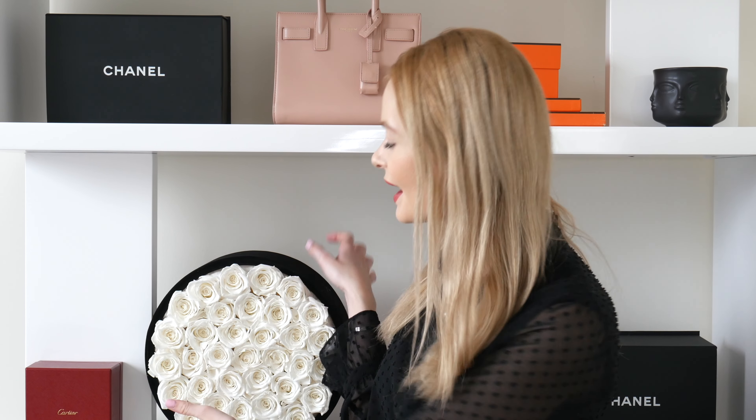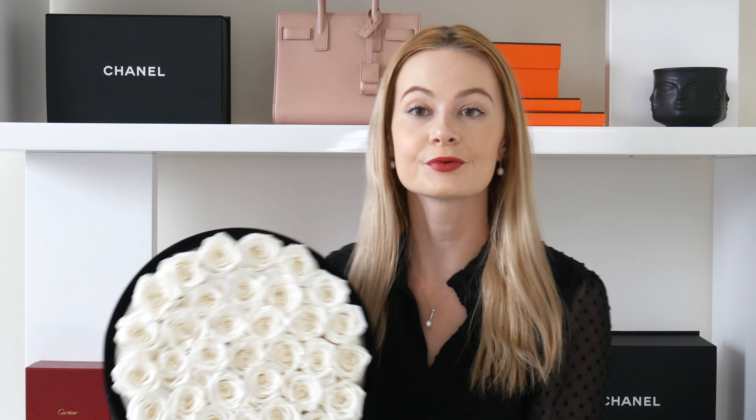Really quickly before we start, as you can see my decor has slightly changed. I've withdrawn a bag from over here and incorporated this beautiful bouquet instead. It's a bouquet of Forever Roses from a place called Rose Forever in New York. This video is sponsored by them, so make sure you stay until the end if you want to learn more about the brand.